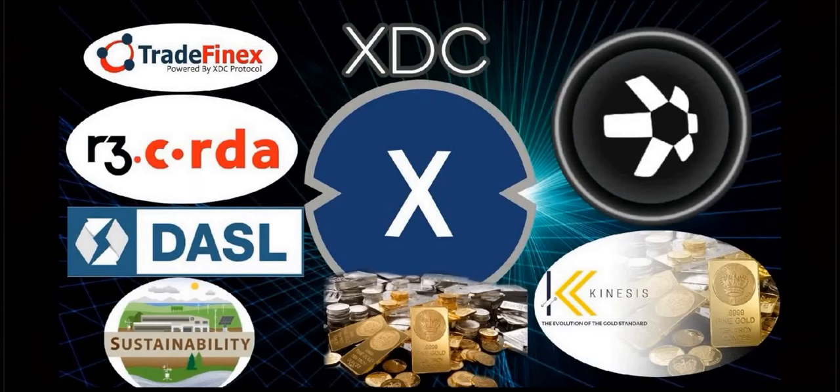Thank you everyone for watching another edition of Token Topics. Go ahead and put your thoughts and comments down below — I always love to read them. What are your thoughts about the ISO standard in November? What do you think about the Fed postponing it? You all take care and stay safe.